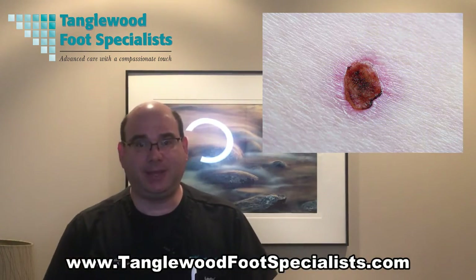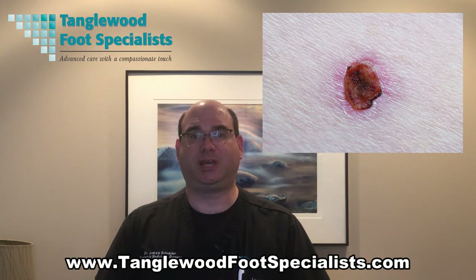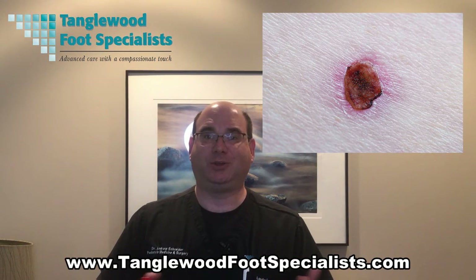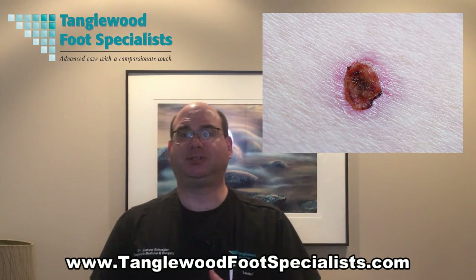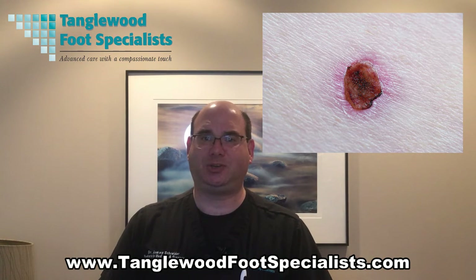The least common is a basal cell carcinoma. The reason it's the least common is because it usually happens in areas where it has the most sun exposure, and our feet generally don't have the most sun exposure. But although we are a sandal-wearing community here in Houston, it is possible that you'll start seeing a kind of a wound or an ulcer form on the top of your foot. If that doesn't heal quickly, it is possible that it is a basal cell carcinoma and you should come in — we should biopsy it and get it treated.